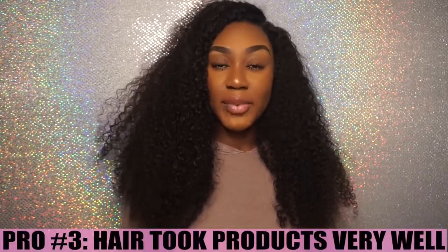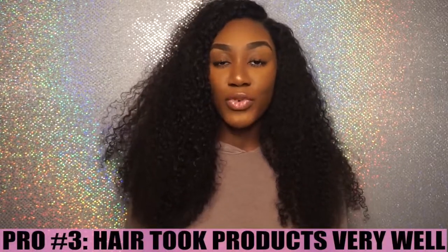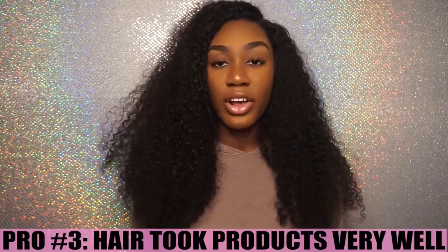Pro number 3 is that this hair did take products very well. I don't use that many products for curly hair in general, but curly hair does require some products and I'll talk about that later in this video. I used some curl defining creams, leave-in conditioners, regular conditioners, and shampoos. Sometimes I would just have gel around my edges and it would get into my hair, and usually the hair was able to absorb the products and act appropriately.